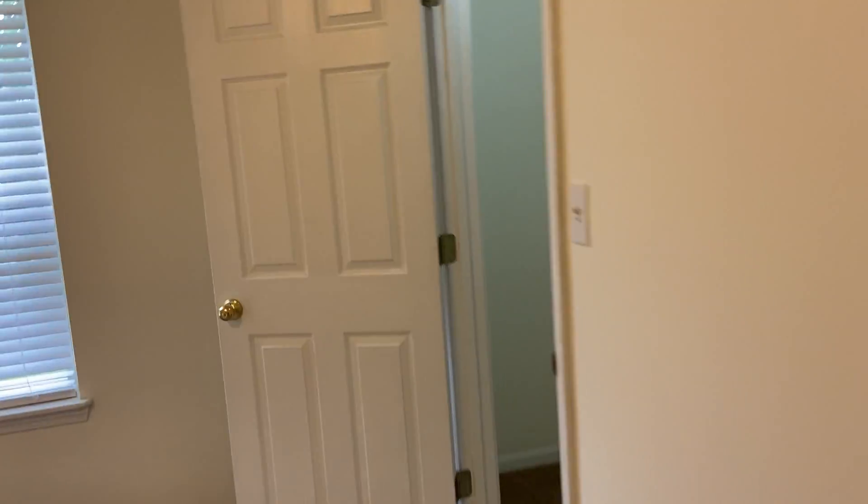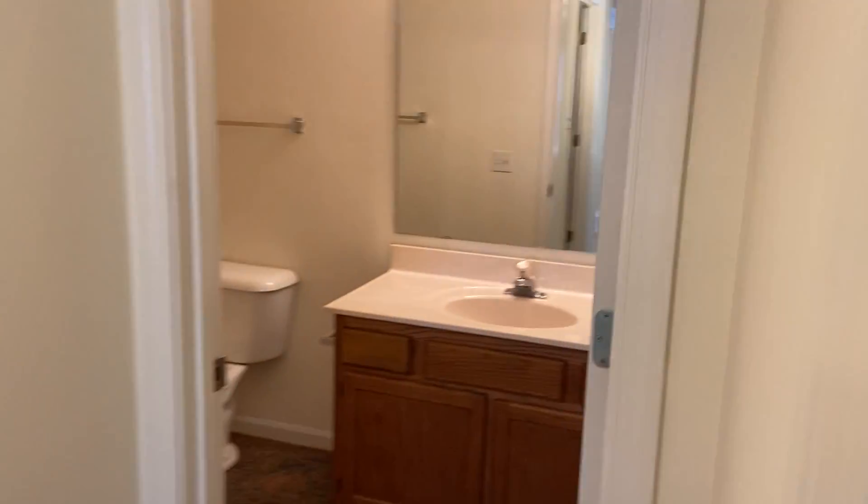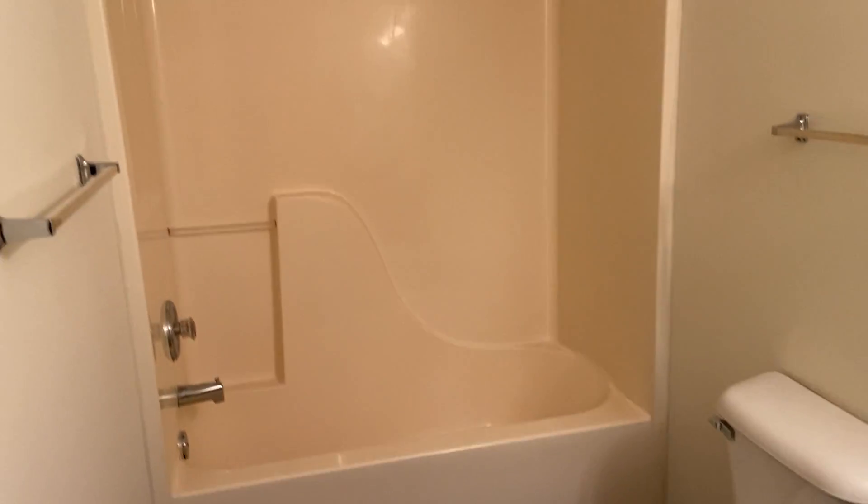Over here we have our first bedroom. Closet space is over here — pretty good-sized closet. And then we have our first full bathroom here at the end of the hallway.